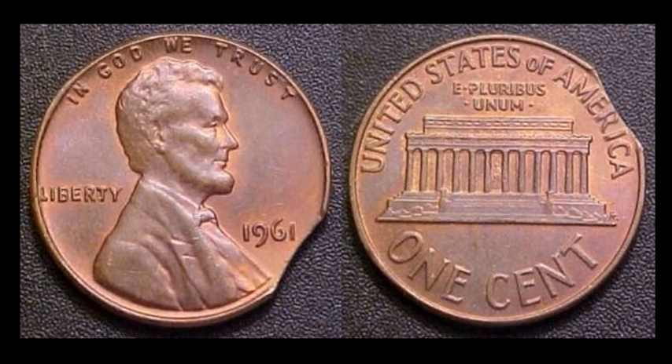A 1961 Lincoln with one singular curved clip — nothing too crazy — but it sold for $11.77. Sure beats throwing the coin back in your change jar or sending it back to the bank.